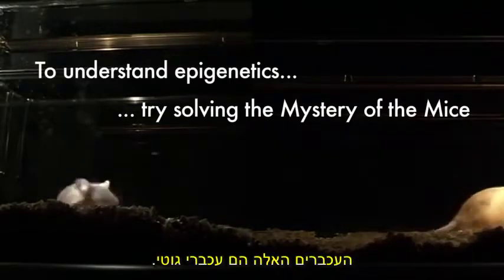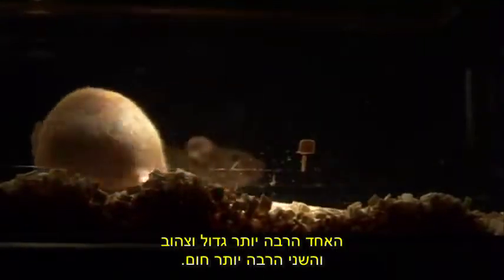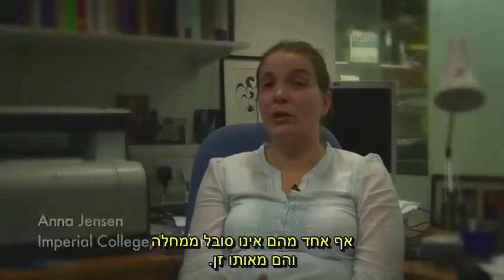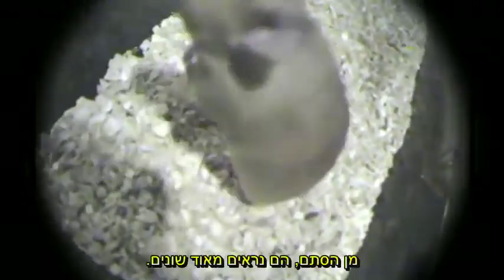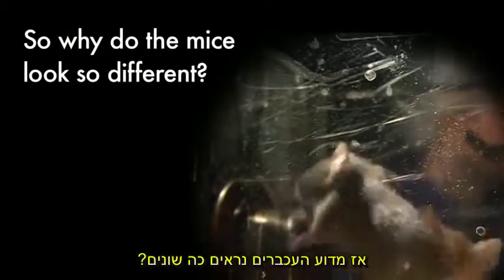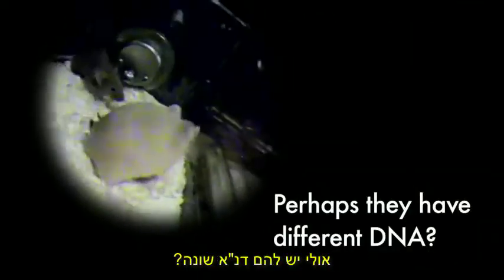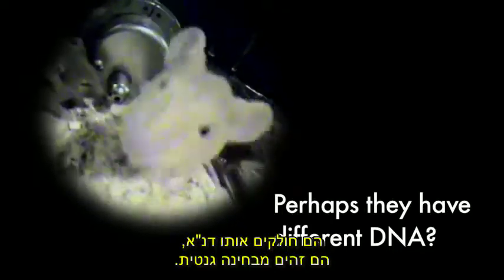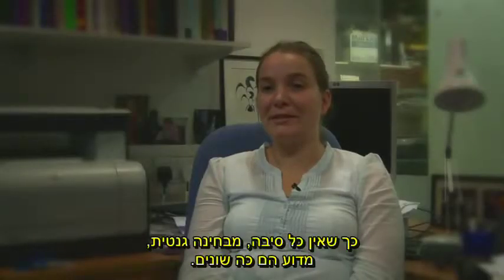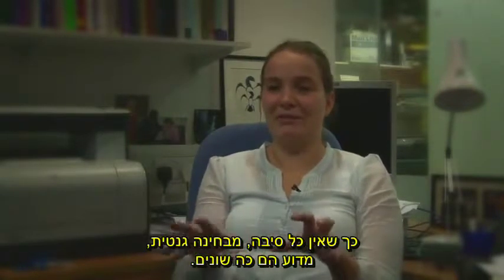These are agouti mice. One is really much bigger and yellow, and the other is much smaller and brown. Neither have a disease — they're the same species, but obviously they look really different. They've got the same DNA. They are genetically identical, so there's no reason, genetically, why they should have these differences.